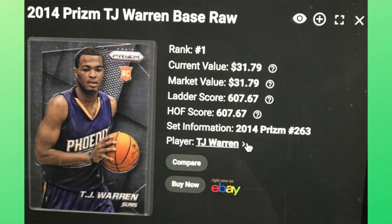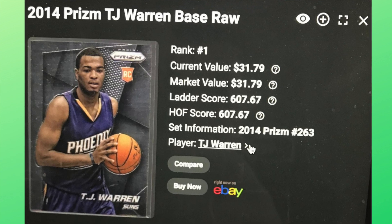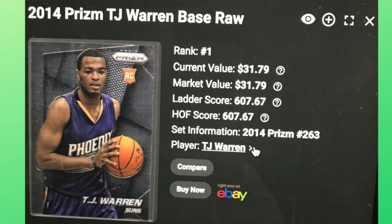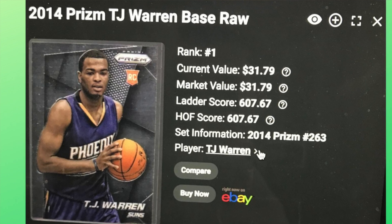I'm excited to dig in. One card that has moved a lot — this is kind of the bull effect — TJ Warren had a big game recently, and his 2014 Prism base rookie card has moved dramatically. It's amazing how base cards have moved. We talk about graded cards and the focus being on graded cards, but base cards are starting to get more and more expensive.